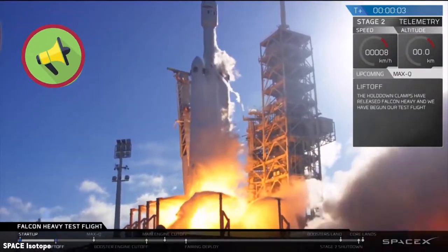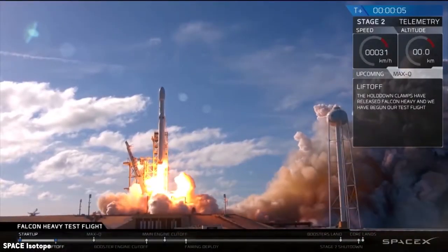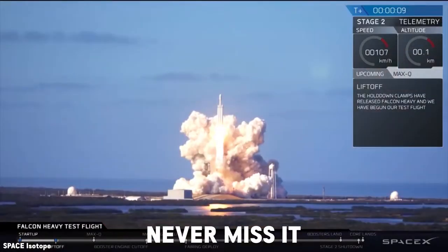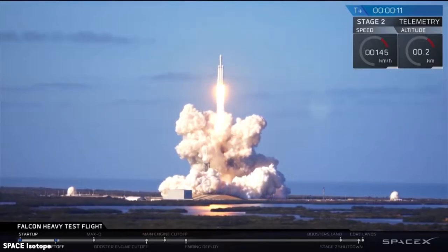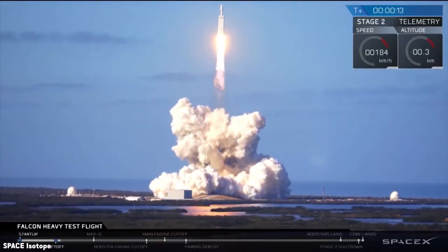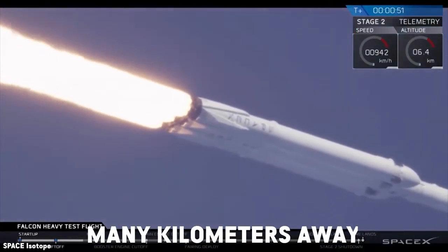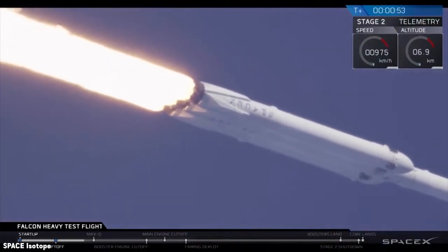Rocket launches are very loud. If you ever get a chance to experience a rocket launch, you should never miss it. You can feel the vibration of the rocket penetrating through the atmosphere and the loudness of it, even if you are standing many kilometers away from the actual launch site.